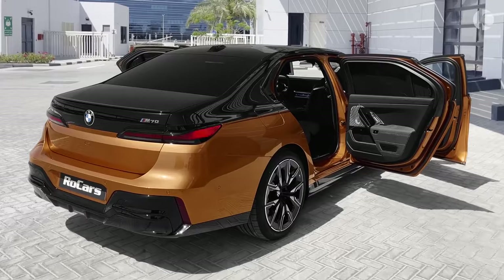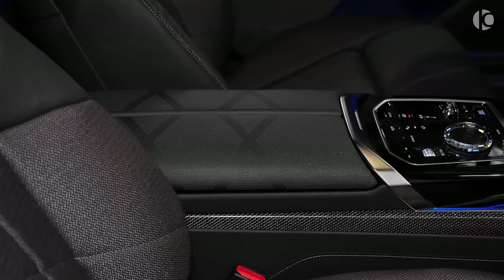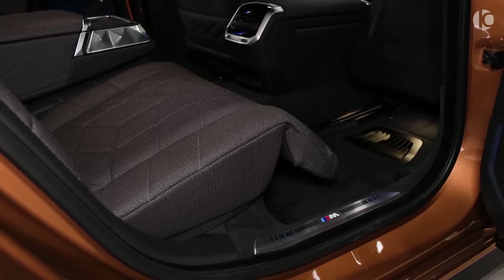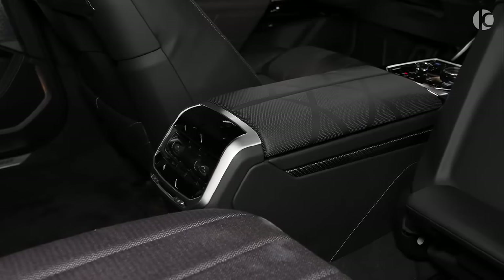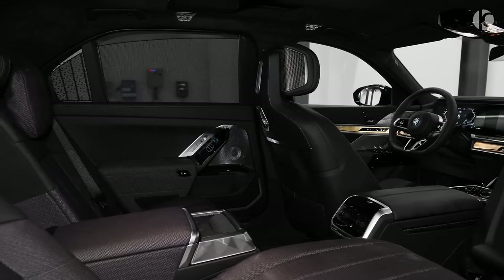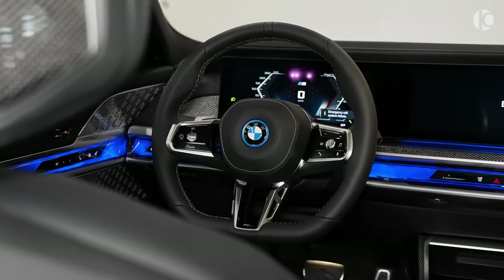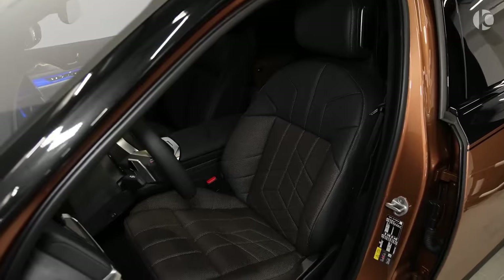Step into the 2024 BMW i7 and prepare to be enveloped in a cocoon of luxury unlike any other. This all-electric flagship sedan isn't just about speed and tech, it's about redefining the very notion of automotive indulgence. From the outside, the i7 cuts an imposing figure. The iconic kidney grille, now illuminated, presides over a sleek, elongated silhouette. Gone are the harsh lines of traditional sedans, replaced by a flowing form that whispers aerodynamic efficiency.